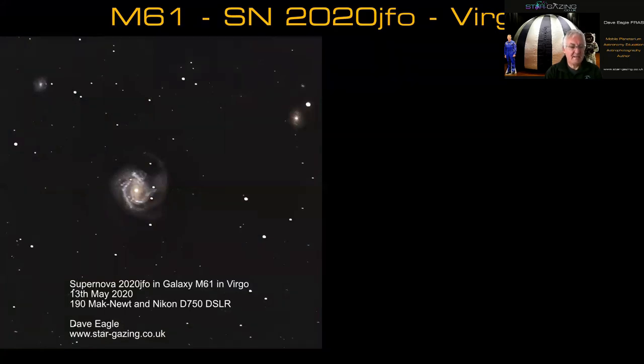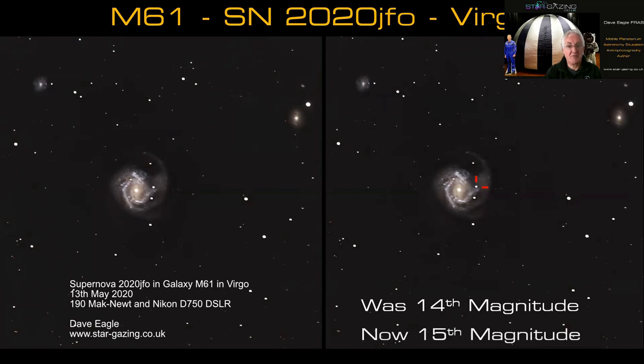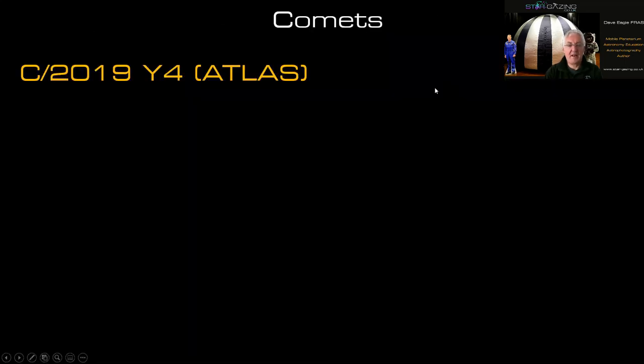If you've got a telescope, look out for a supernova in the spiral galaxy M61, or Messier 61, in Virgo. This is an image I took on May 13th showing the galaxy with spiral arms and lots of structure. One of the stars superimposed on it is actually within the galaxy and has exploded. When I took this picture it was about 14th magnitude; it's now about 15th magnitude but you should still be able to capture it. If you've got an astrophotography setup, see if you can image that supernova.